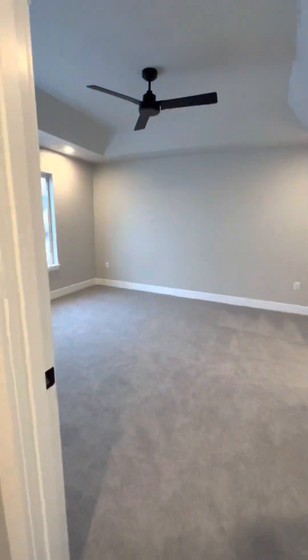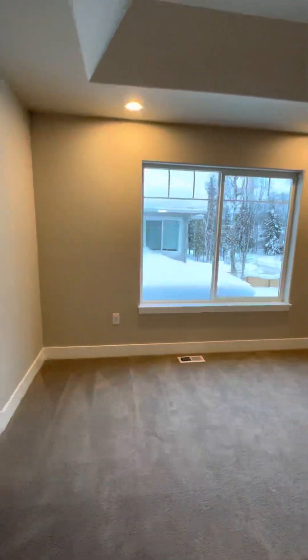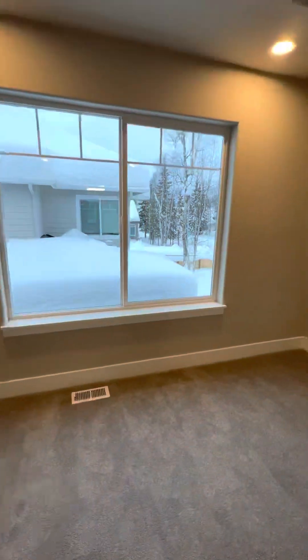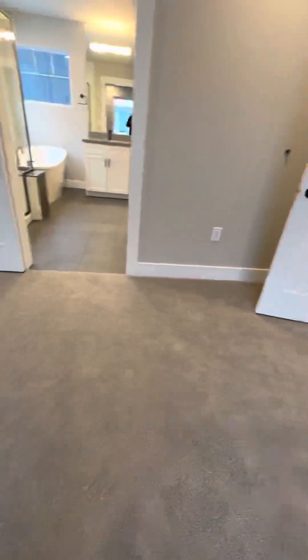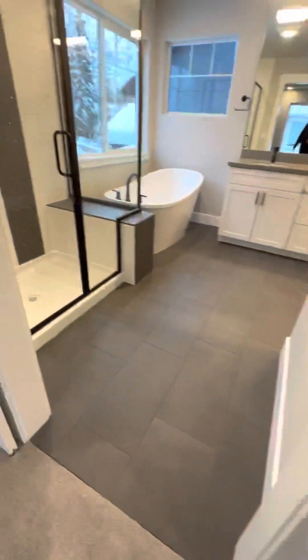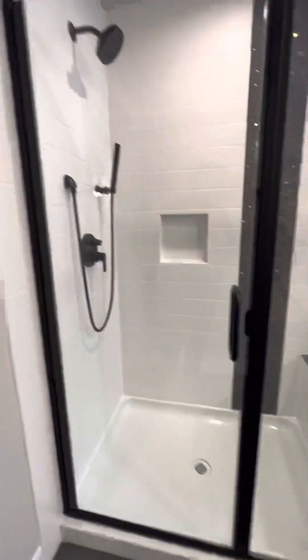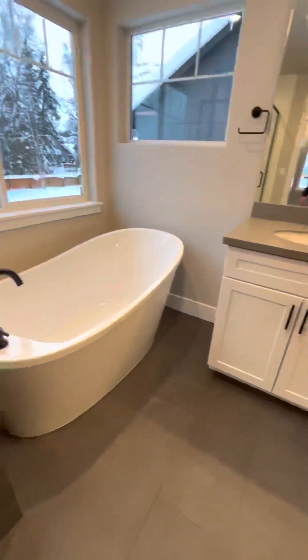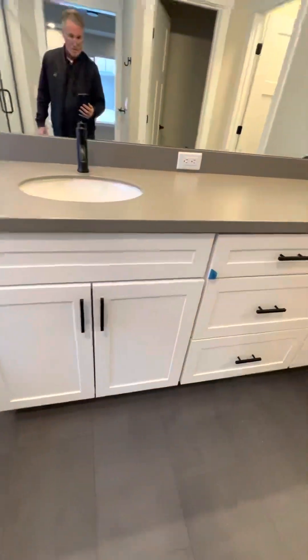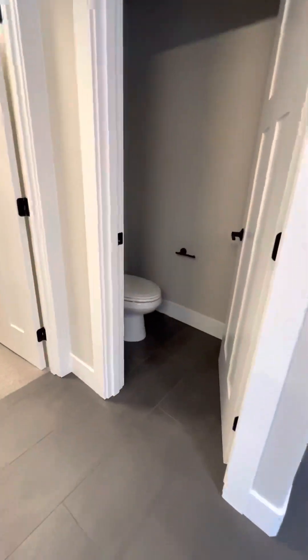This is the master — vaulted ceilings with a fan. You do kind of see right into the neighbor's window over there. Carpet in here. We have a shower, a bathtub, and a double vanity, along with a water closet.